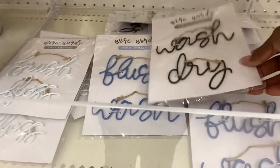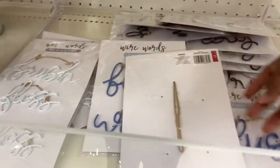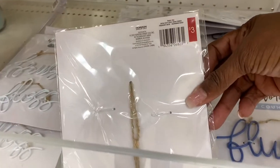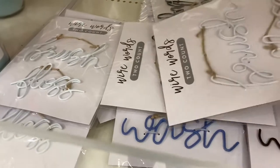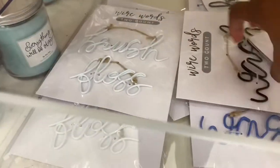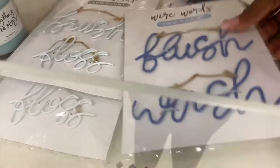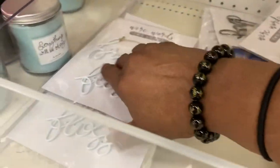Now they got these little signs right here — 'Wash, Dry' — you can use that in your laundry room. They got a little sign for brushing your teeth you can put in your kid's bathroom. A little signage here, a little signage there. They got them in various colors: blue, black, white — whatever color scheme you got, they probably got one up in here for you.